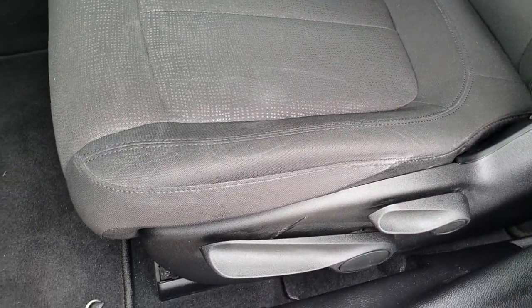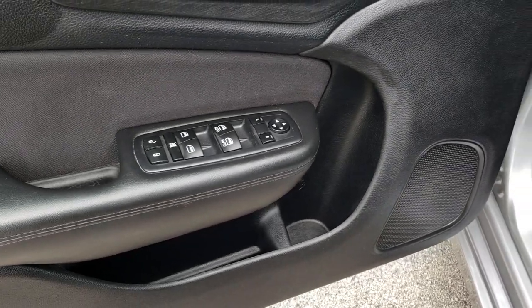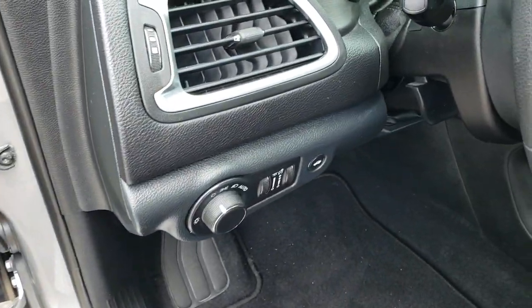The Limited Package gives you the black cloth interior. It has a driver's seat height adjuster, factory floor mats throughout, power windows, power locks, power mirrors, and this one comes with auto headlamps.